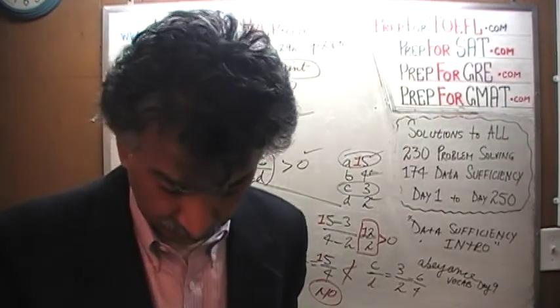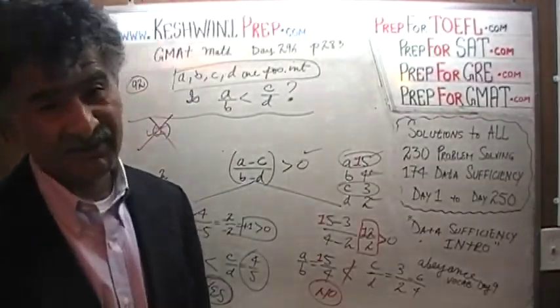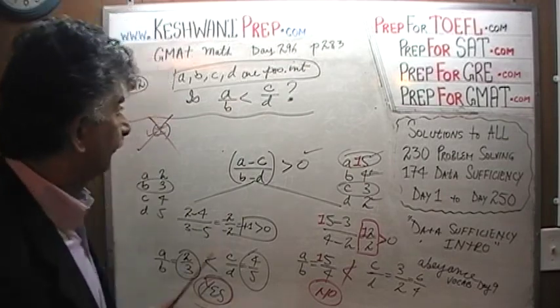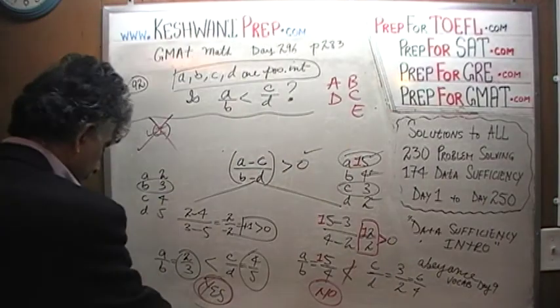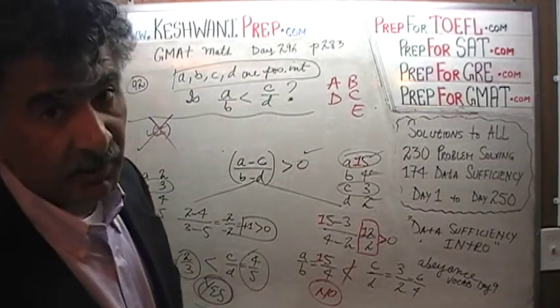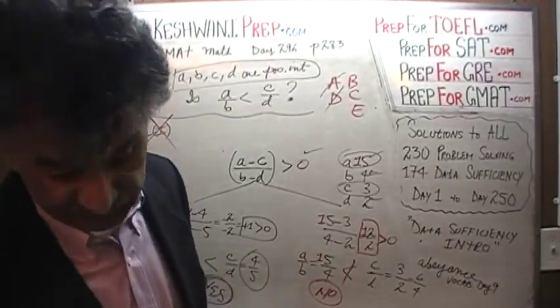Now that we've established that the first statement by itself is no good, the answer cannot be A or D. It would have to be either B, C, or E. Let's look at the second statement.